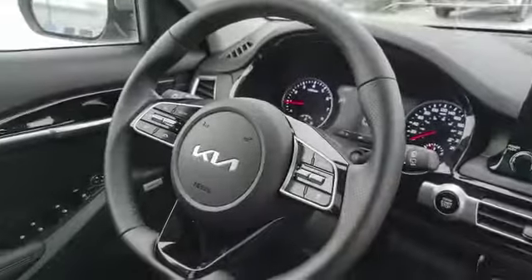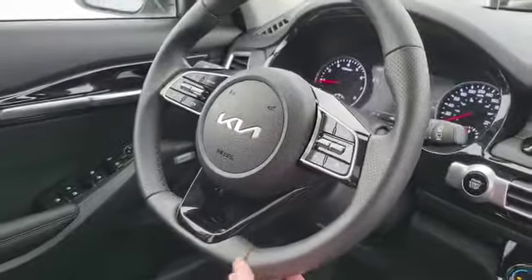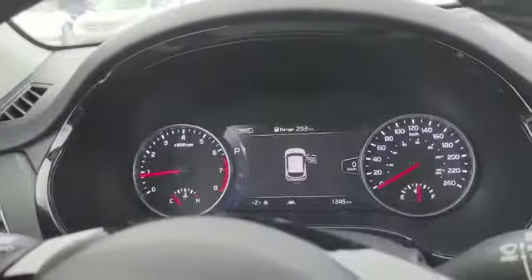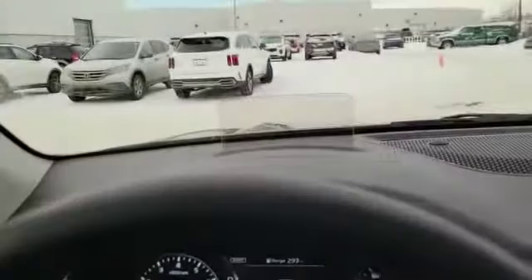Coming over to the steering wheel, we have this heated D-cut steering wheel for a bit of a sportier feel. Beautiful 7-inch digital cluster in the middle with a heads-up display as well.